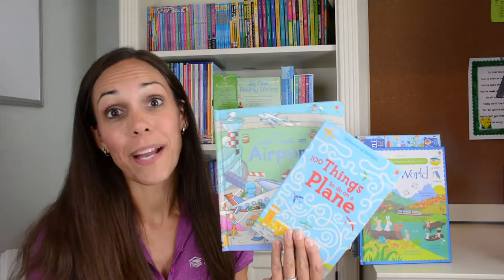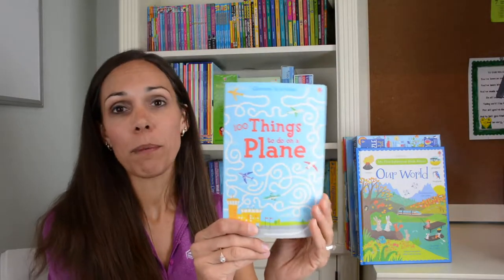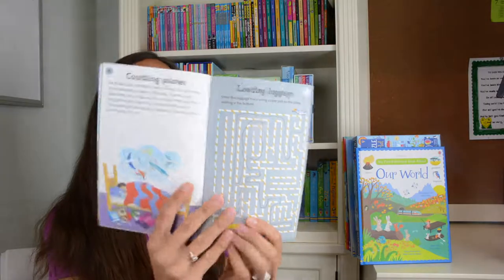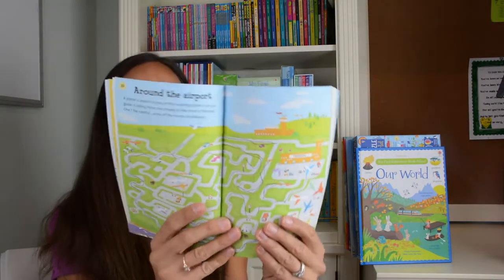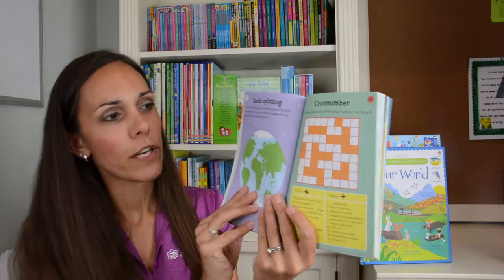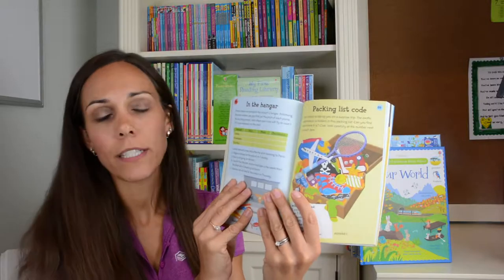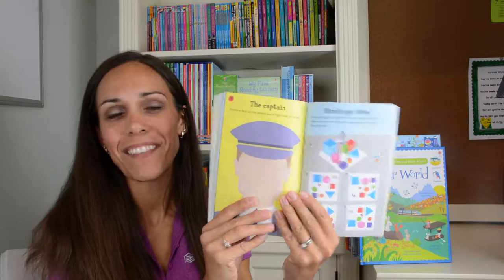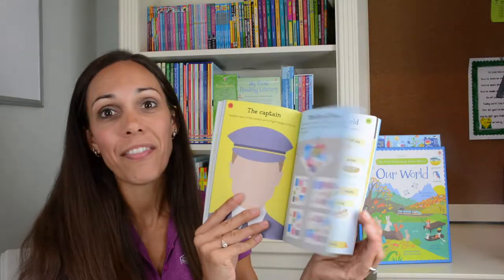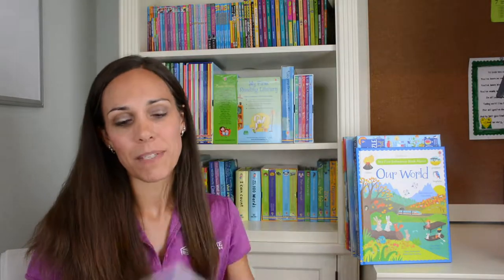I want to start out with two of our fantastic resources for going on a plane. The first is our '100 Things to Do on a Plane,' a small activity book packed full of puzzles, doodles, and drawings to help time fly on any plane journey. It's a little $5.99 book that kids can slip into their backpack and have plenty of screen-free activities to keep them busy on their next plane ride.